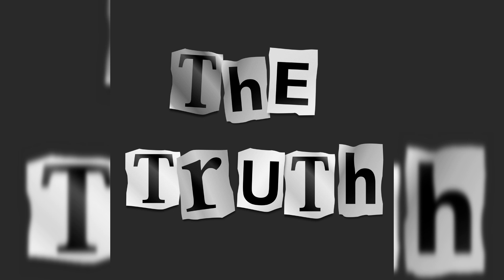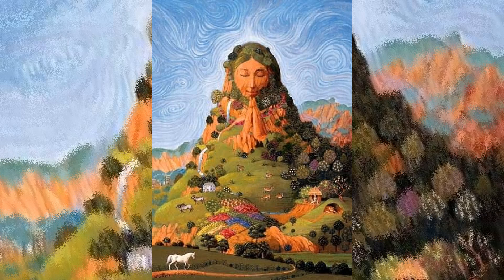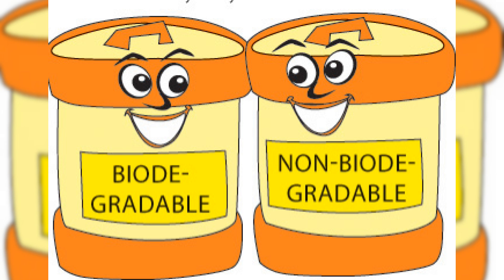To tell you the truth, 5 R's is not enough to help save our Mother Earth. So, in the end of this video, I will teach you the practice of separating materials into its biodegradable and non-biodegradable components.